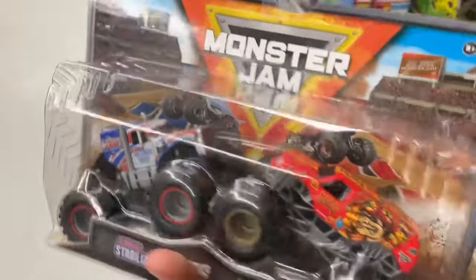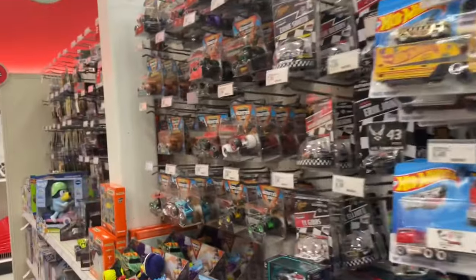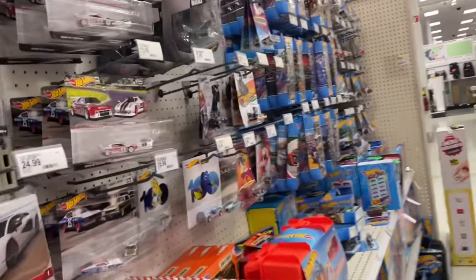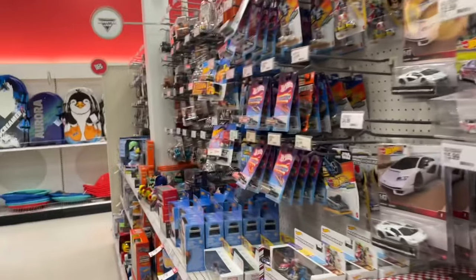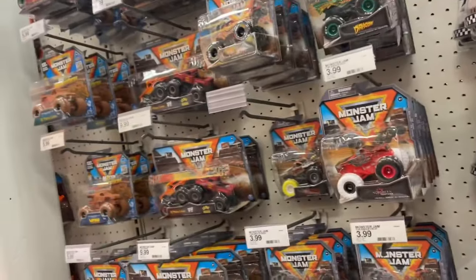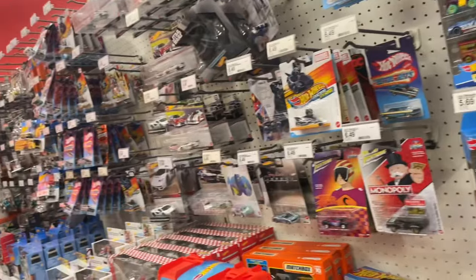I really want that Grave Digger two-pack. We're going to Target right after this. So many stores I go to lately - it's really hard to find new stuff to record that you guys would be interested in. There's absolutely nothing at my stores right now. I go to like maybe a dozen stores before I find one good stock. I was hoping for the new two-packs but the Grave Digger two-pack hasn't hit my area - when I found it I was like three hours from home.